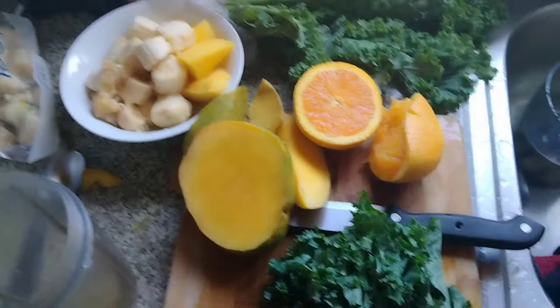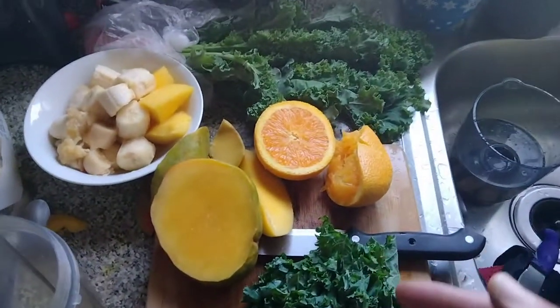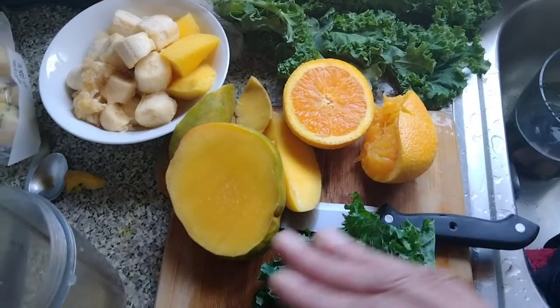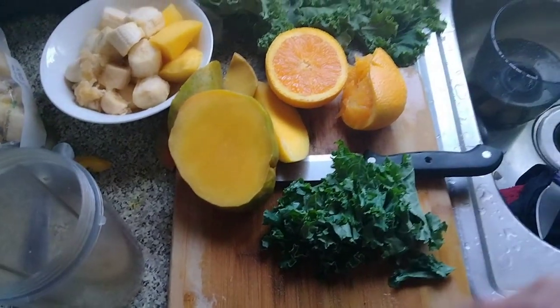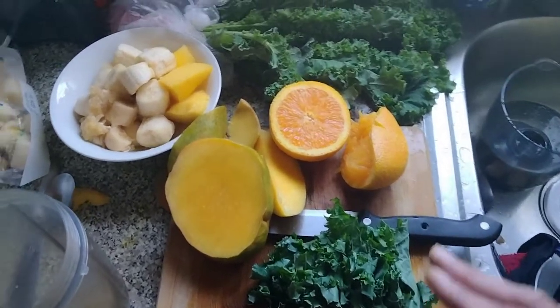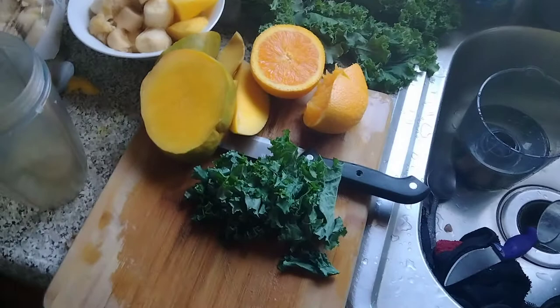I took a little bit of orange and squeezed it in here already. And I was like, you know, I'm going to put some kale in there too. So I got some kale in there — I'm going to be juicing it, but let me just blend it up. Just like one leaf, you know. It doesn't have to be a lot. Please don't do a lot because kale is a very fibrous vegetable.